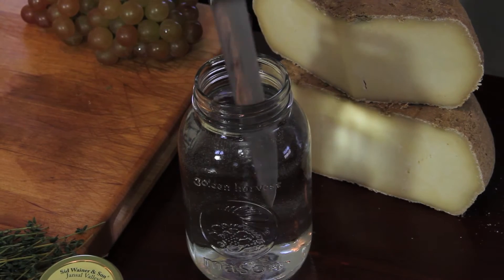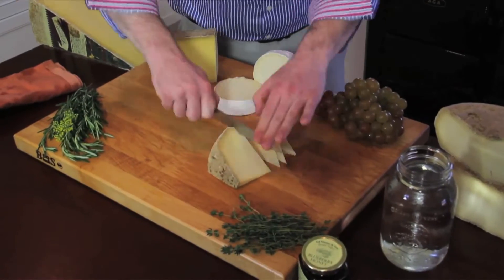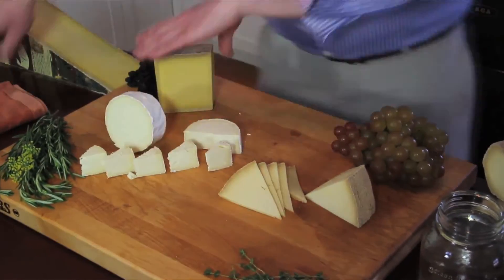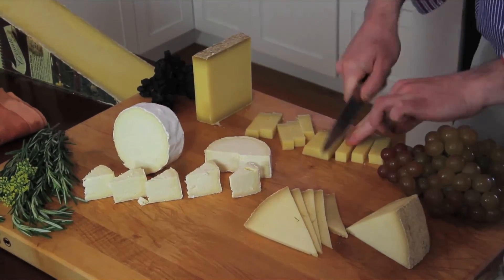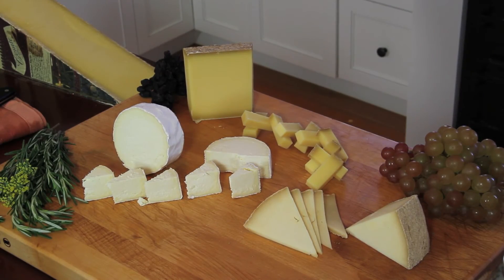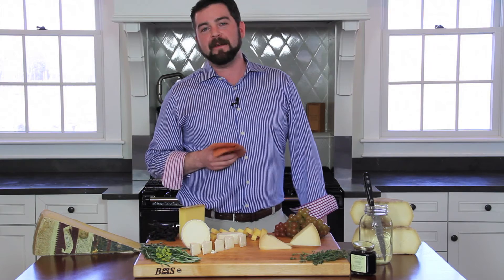A great tip is when you're about to cut your cheese make sure you use a warm knife. My most important tip when building a cheese board is make sure you have fun when you're doing it.